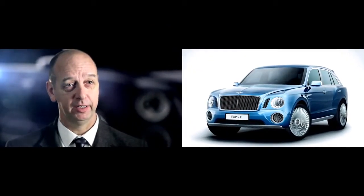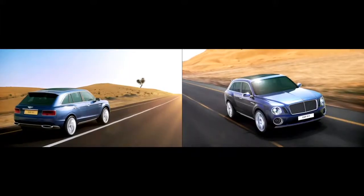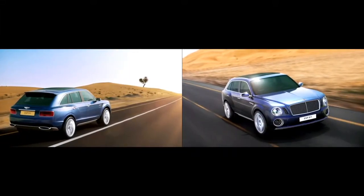And, of course, the identifying face — the Bentley grille, the round headlamps, the sporting aspects of the car that really mark it out as a Bentley SUV. The car is very much a combination of extremes.